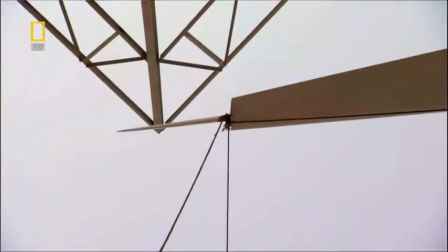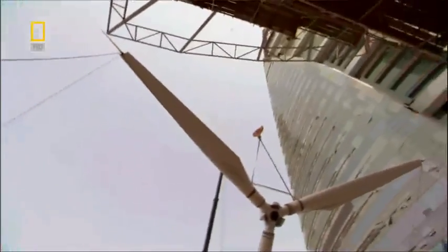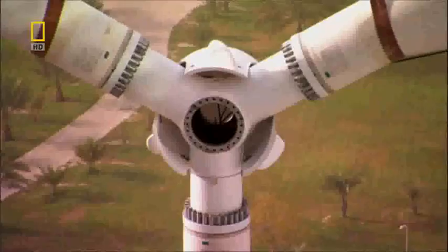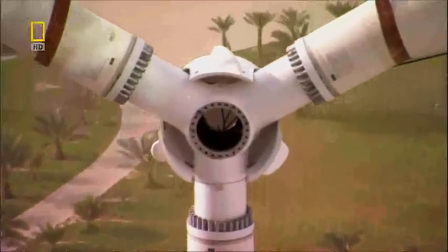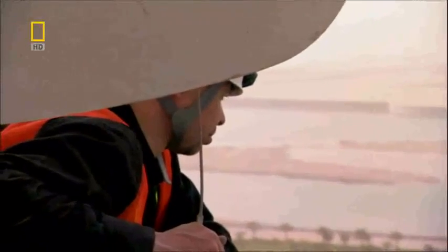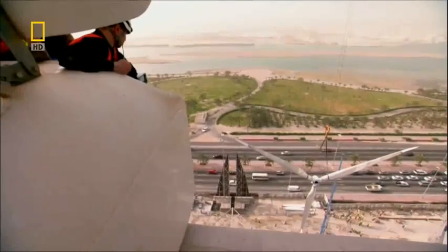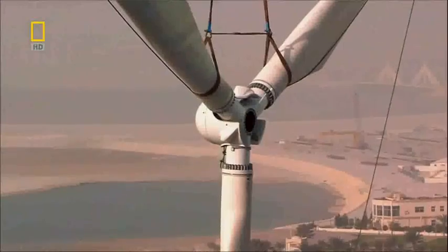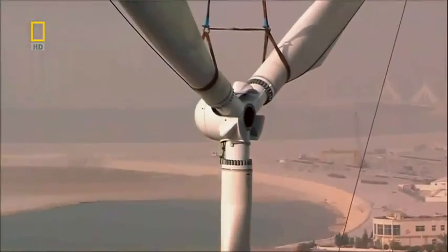One blade just barely clears the point of the steelwork. At the first generator, the lift angle weights and watches. His crew has erected dozens of blades before, but never onto a bridge and never between two buildings.